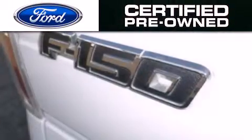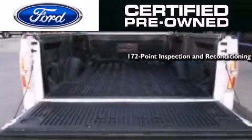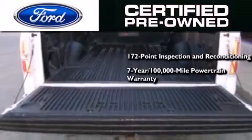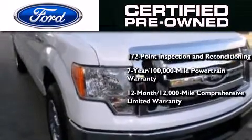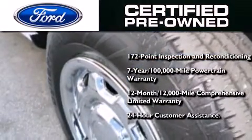The Ford pre-owned certification includes a 172-point inspection and reconditioning process, a 7-year 100,000 mile powertrain limited warranty, and a 12-month 12,000 mile comprehensive limited warranty, plus Ford Motor Company's 24-hour roadside assistance program.